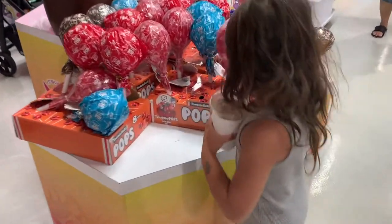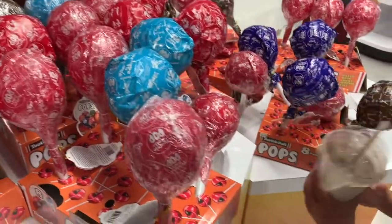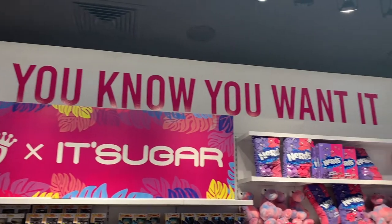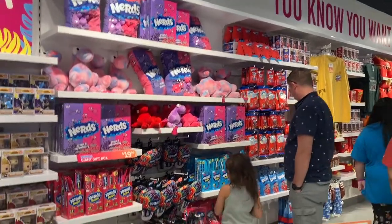Some fun random oversized candy is this lollipop right here. Do you all remember back then these Tootsie Roll Pop commercials with the owl? This is definitely nostalgic. And having a shirt like that, yes, definitely brings back those memories, doesn't it?